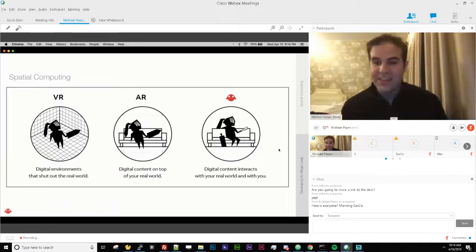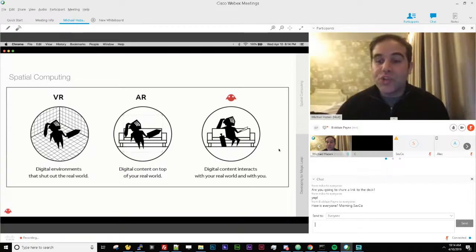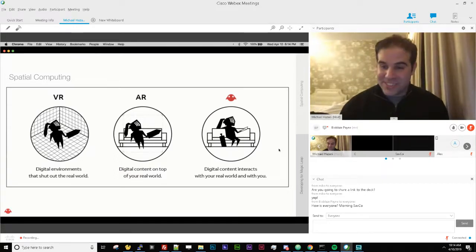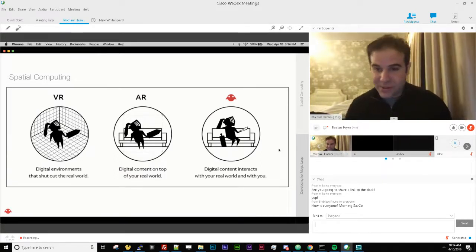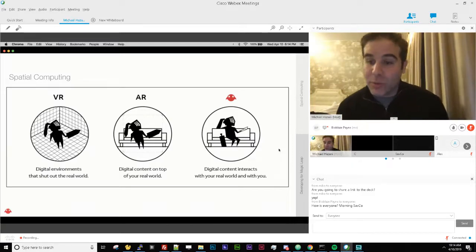Good spatial computing acknowledges reality, respects reality, and interfaces with it. For example, with occlusion — if a magical sea turtle swims under a table, it should know the table is there and be obstructed by it. It shouldn't just be a dumb overlay over reality. That in a nutshell is what we're about — that is spatial computing, that is the future we believe in.